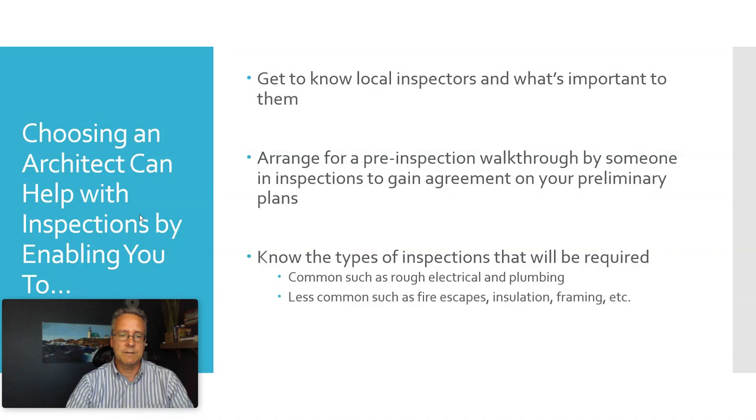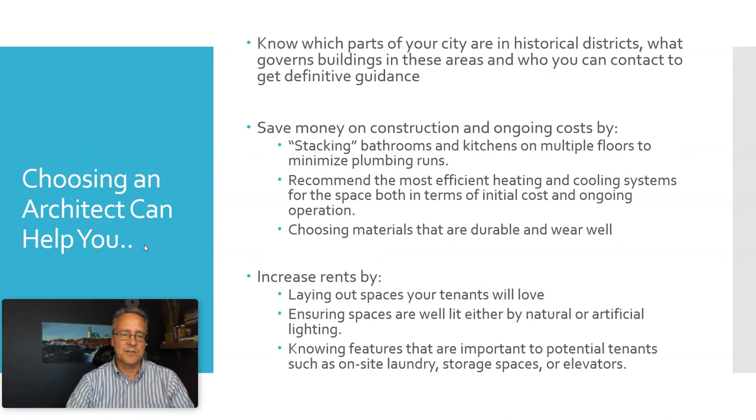Your building may be in a historical district. Your architect will know which parts of the city are in historical districts and which are not, and can give you guidance on what would be required if you are in one.